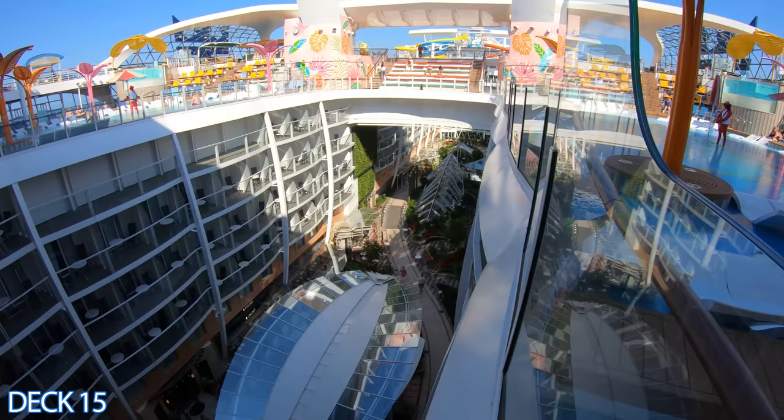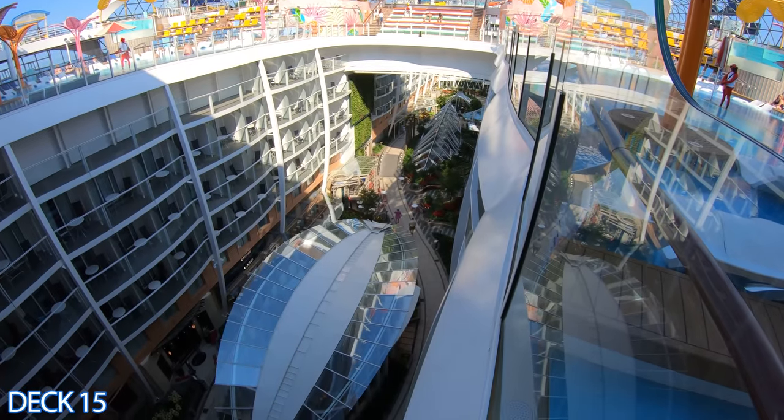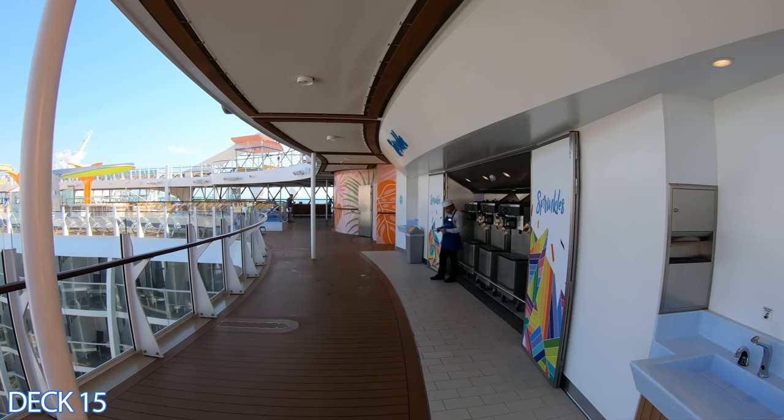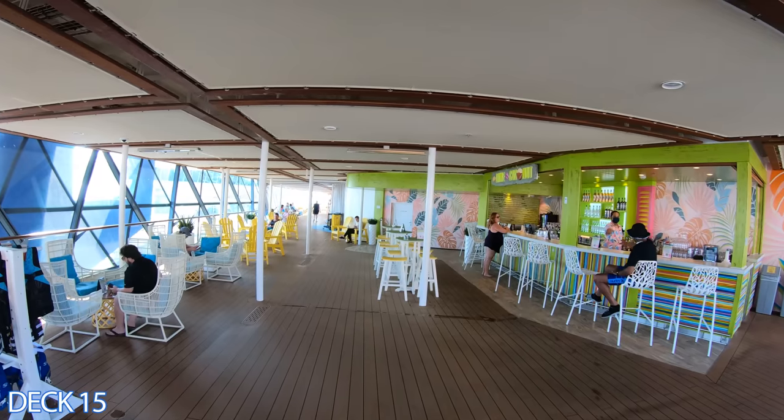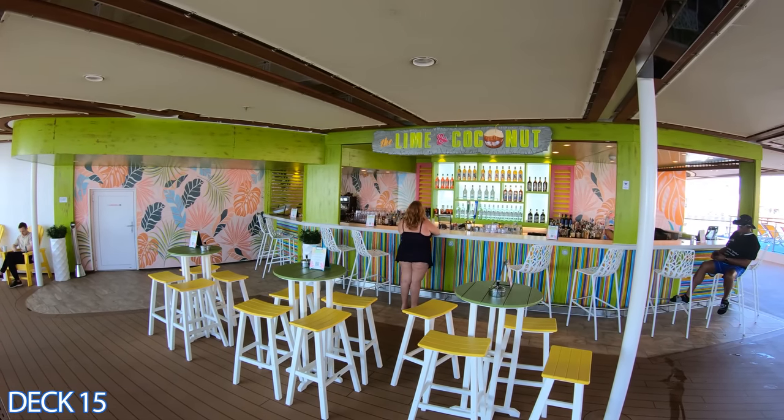If you look down, you're going to see Central Park, which divides the two pools. Right here is Sprinkles — if you'd like to grab a soft served ice cream, it's right here in the middle. Right around the corner is the lime and coconut bar.